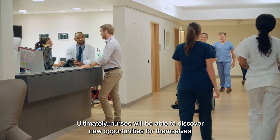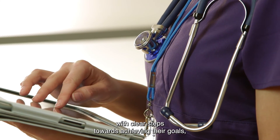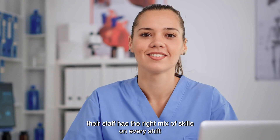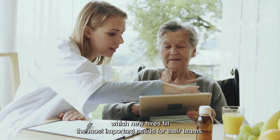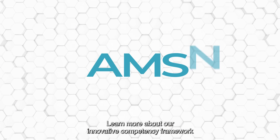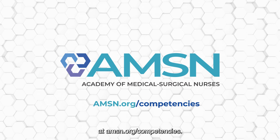Ultimately, nurses will be able to discover new opportunities for themselves with clear steps towards achieving their goals, and organizations will be able to demonstrate their staff has the right mix of skills on every shift while being able to identify which new hires fill the most important needs for their teams. Learn more about our innovative competency framework at amsn.org/competencies.